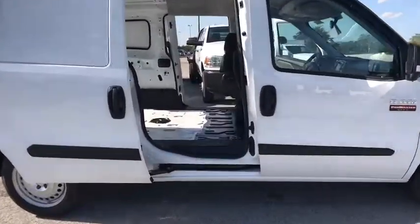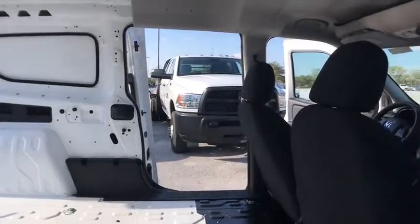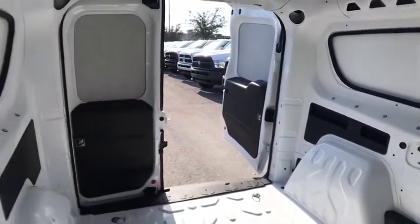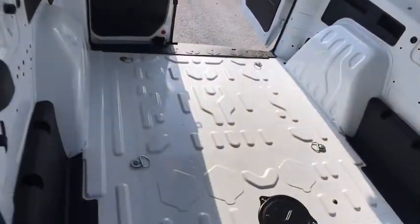Stability control, traction control, keyless entry, anti-lock braking system, backup camera, Bluetooth, adjustable steering wheel, power steering, AM-FM stereo radio, front-wheel drive.